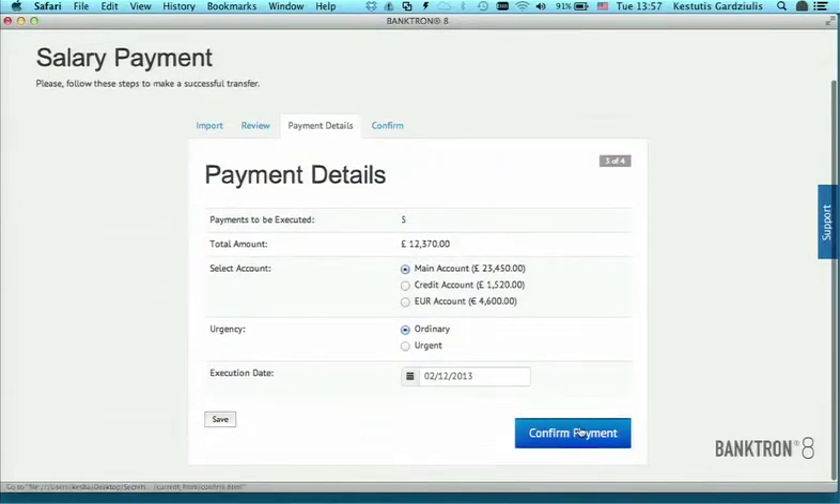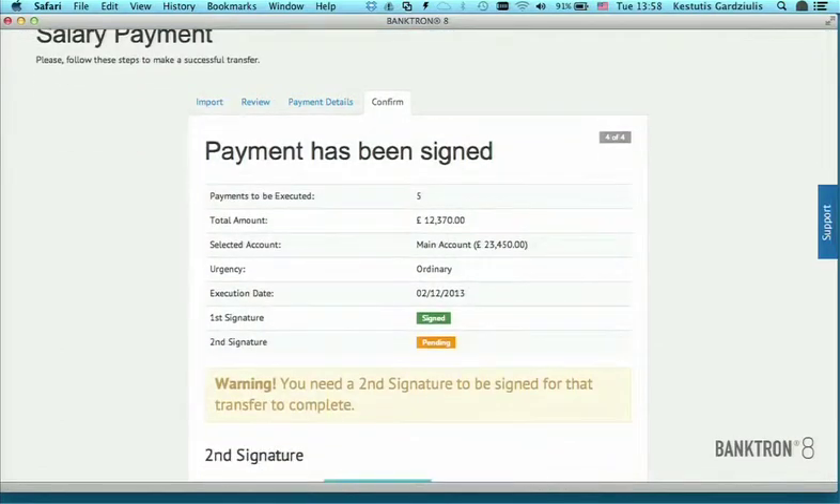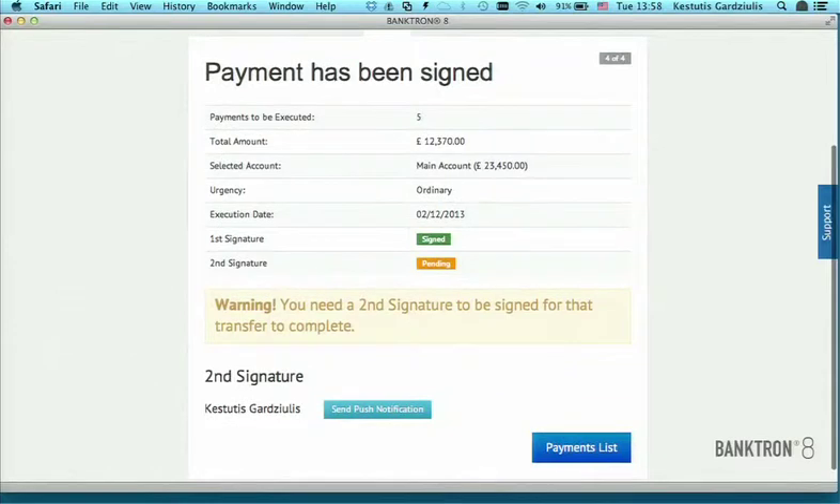The main details are correct, I confirm the payment. Of course, I need to sign it — I signed the payment. But unfortunately, in this case, my signature is not enough. Salary payments have to be signed by my CEO Kestutis too. And he is far away, not in the office. So what I can do is just send a notification to his phone.